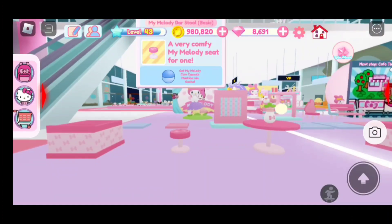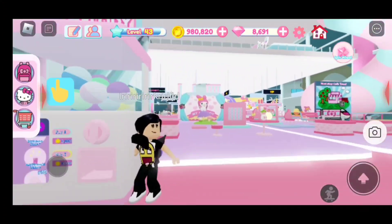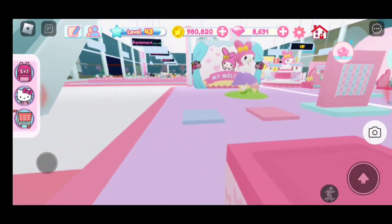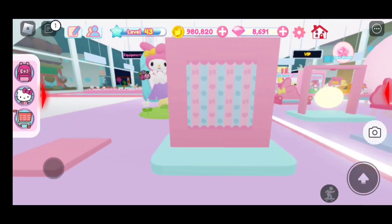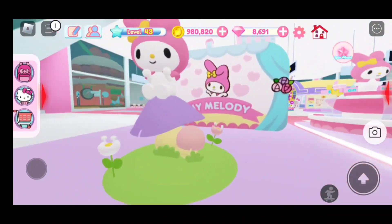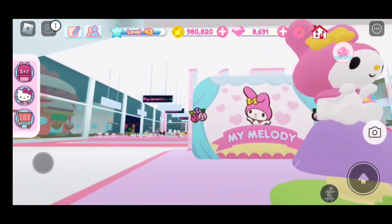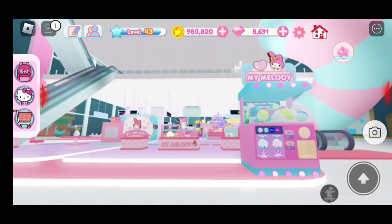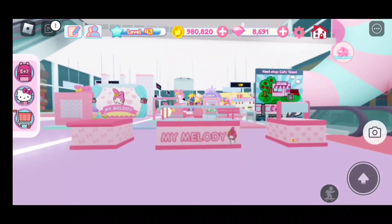This is how all the items look from the coins machine, and this is how all the items look for the gotcha ticks one.